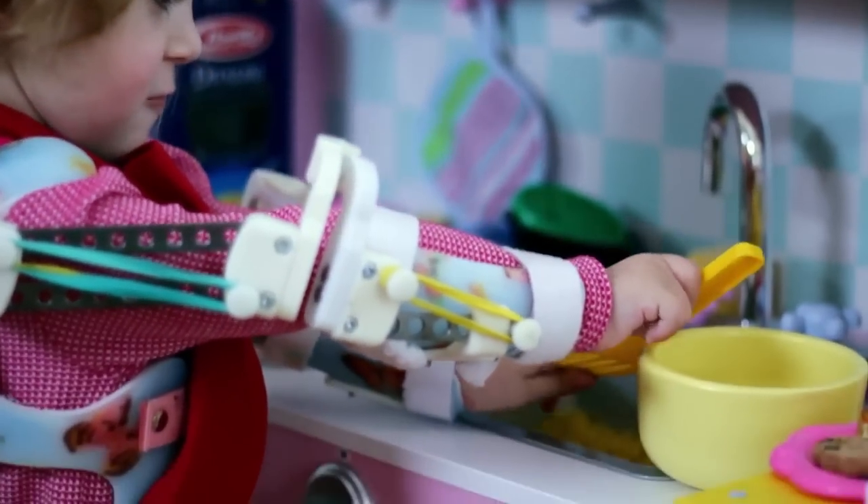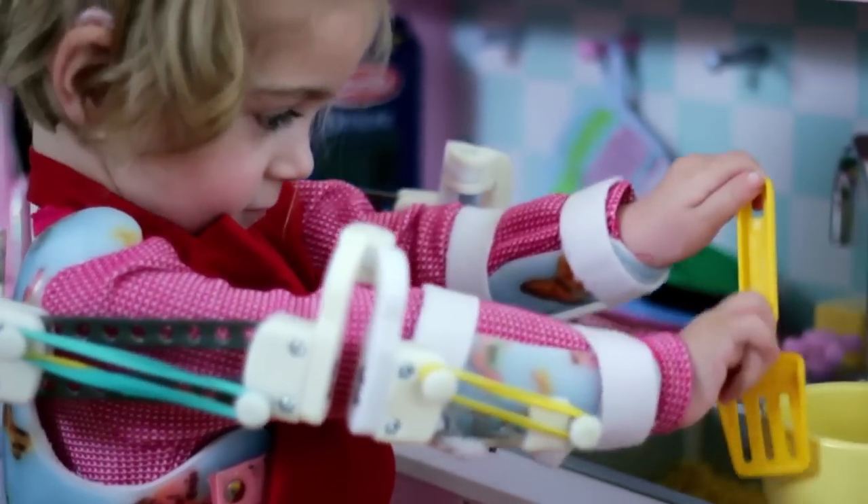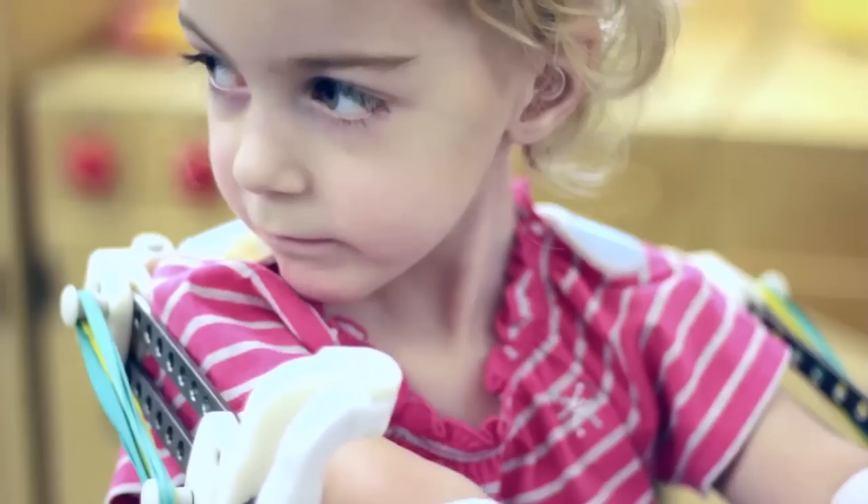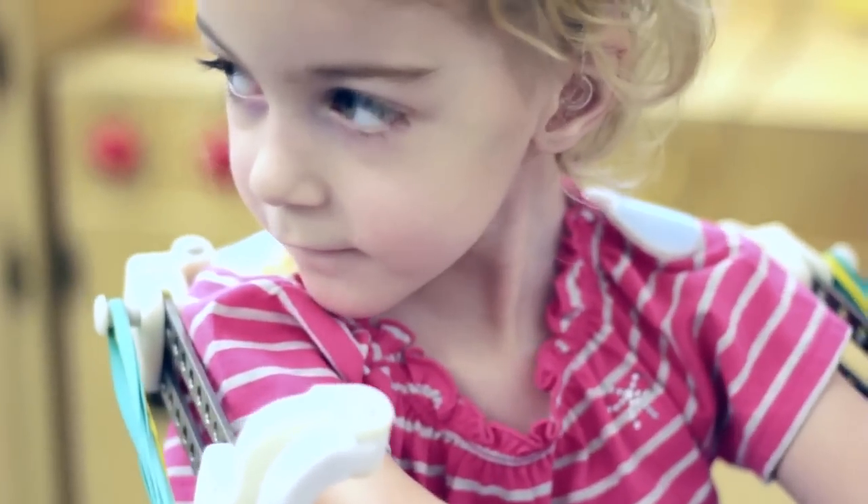When she started to express herself, we would go upstairs and say, 'Emma, we're going to put the Rex on,' and she called them her magic arms. And everyone in the room cried.